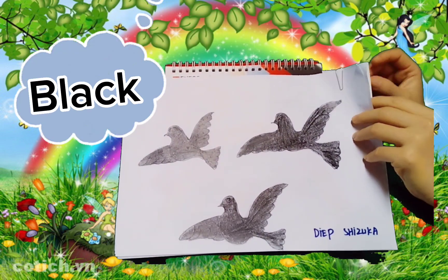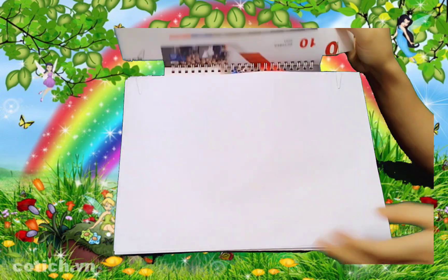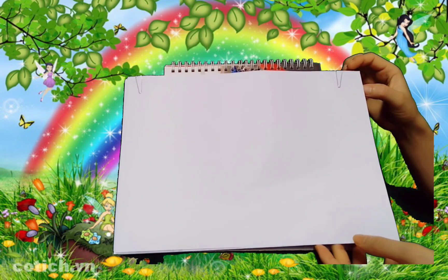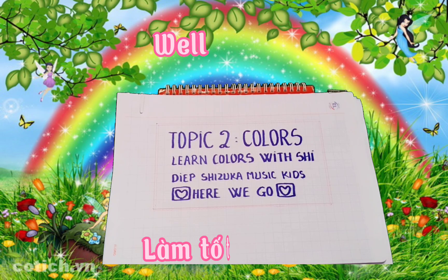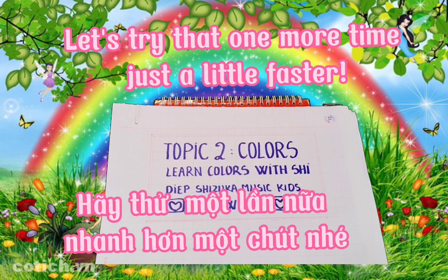Black, black. And there's one more. What is it? White, white. Well done! Let's try that one more time, just a little faster.